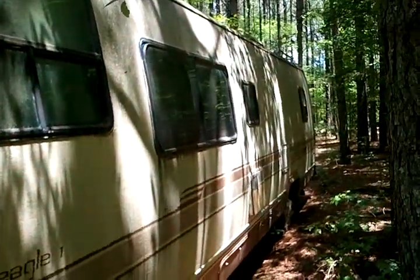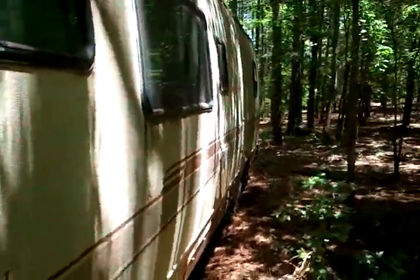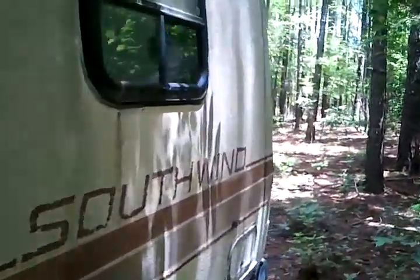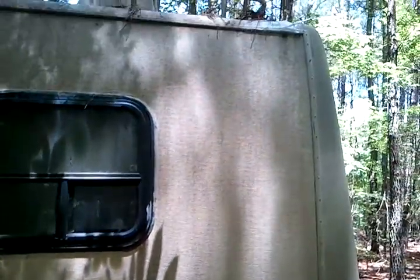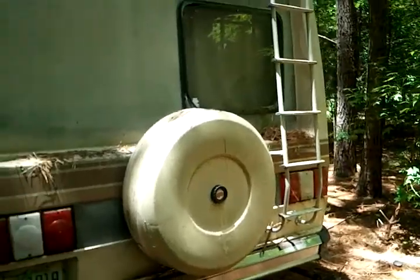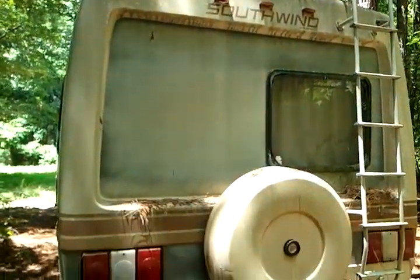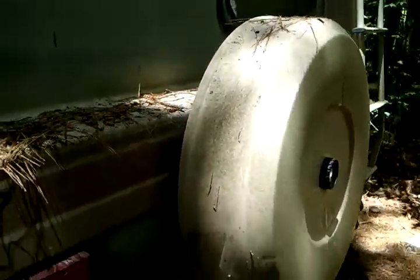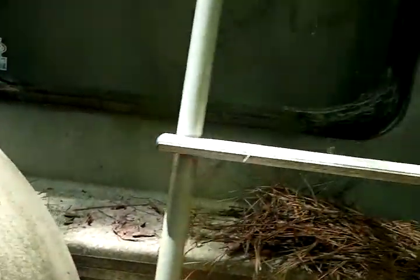That's the front, we've got a side view here, and we're going to walk around the RV. Going around the back — I think there's a spare tire in there. Yes, there's a spare tire in there. And it's got a trailer hitch.